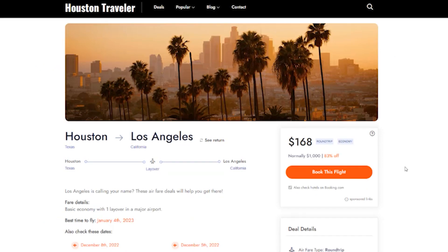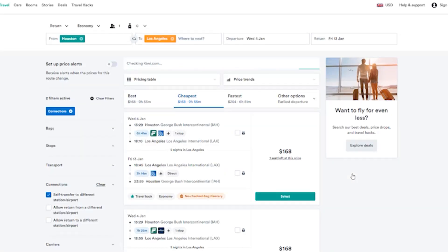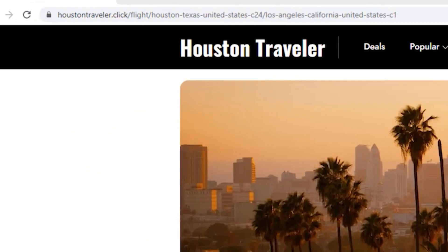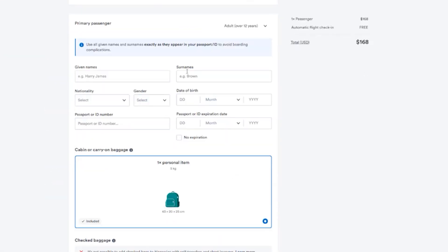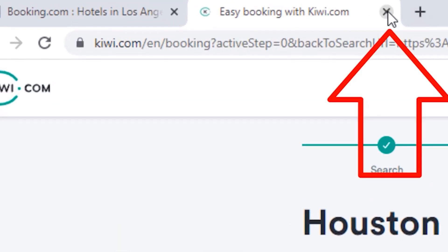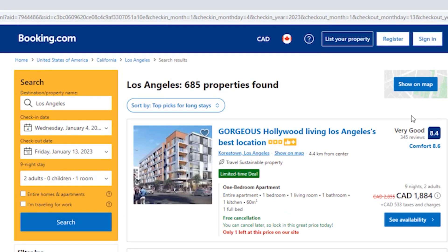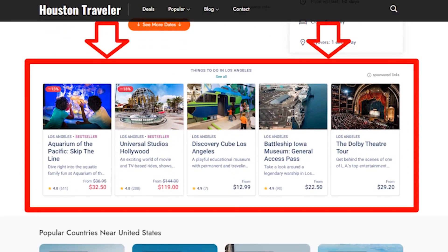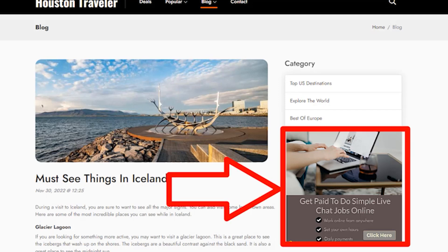The second income stream is a little sneaky. As soon as somebody clicks the book-this-flight button, they're taken to the flight booking site through your affiliate link — that's income stream one. But at the same time, it automatically opens hotel results from Booking.com using your affiliate link too. So after visitors book their flight and close that tab, they'll see hotel offers in the destination city, giving you a chance to earn double commission from the same traveler from a single click. The third income stream lets you earn commission from popular events, sightseeing, and things to do at the destination. Number four: the sites are filled with banner ads from ClickBank so you earn commission on all ClickBank sales you send.